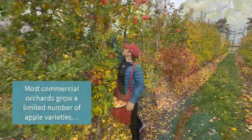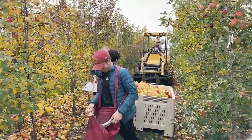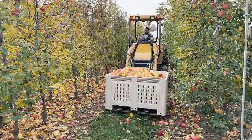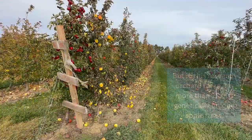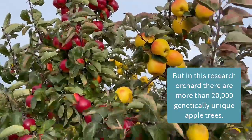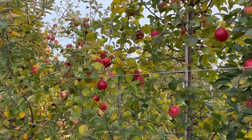Most commercial orchards grow just a limited number of apple varieties, focusing on profitable consumer favorites like Honeycrisp or Royal Gala. In order to do that, they use trees that have been propagated using age-old grafting techniques. But in this research orchard there are more than 20,000 unique apple trees growing, and each tree was initially grown from a single genetically unique seed.